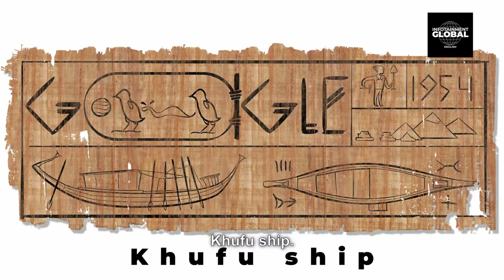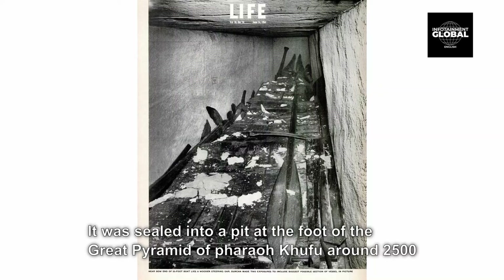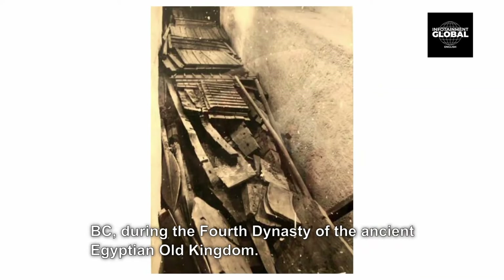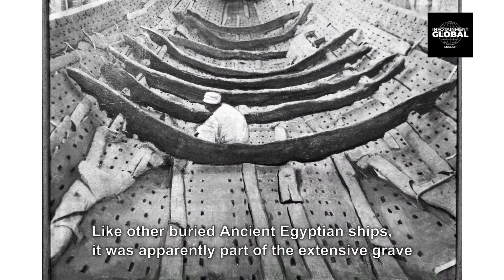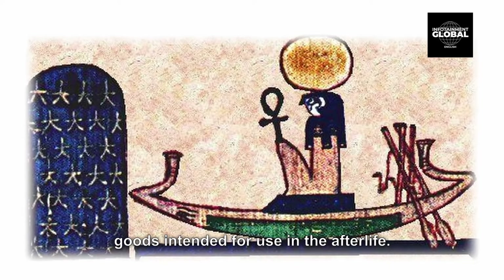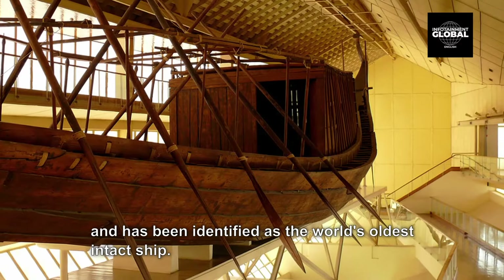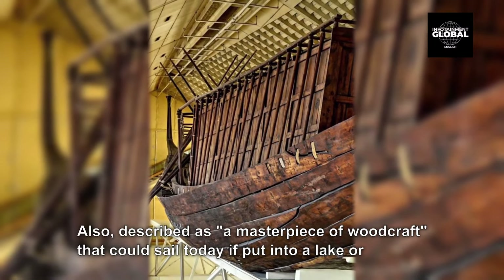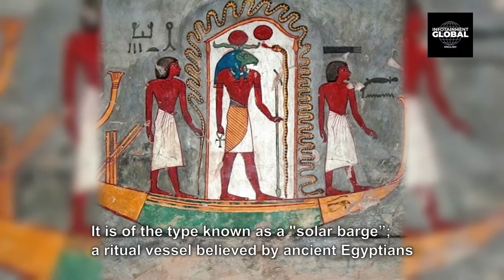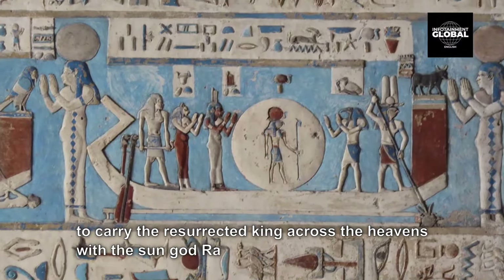1. Khufu Ship. The Khufu Ship is an intact full-size solar bark from ancient Egypt. It was sealed into a pit at the foot of the Great Pyramid of Pharaoh Khufu around 2500 BC, during the fourth dynasty of the ancient Egyptian Old Kingdom. Like other buried ancient Egyptian ships, it was apparently part of the extensive grave goods intended for use in the afterlife. The Khufu Ship is one of the oldest, largest, and best preserved vessels from antiquity and has been identified as the world's oldest intact ship — also described as a masterpiece of woodcraft that could sail today if put into a lake or a river. It is of the type known as a solar barge, a ritual vessel believed by ancient Egyptians to carry the resurrected king across the heavens with the sun god Ra.